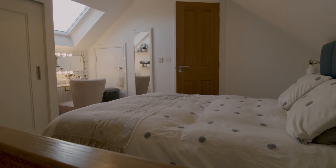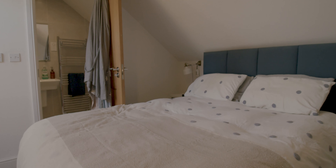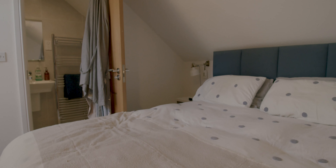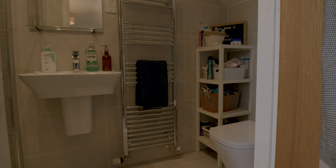Heading up onto the second floor we've got the master suite — a nice big double bedroom with fitted storage off to one side and a Velux window letting in plenty of light, and then we've got the ensuite shower room off to one end of this floor.